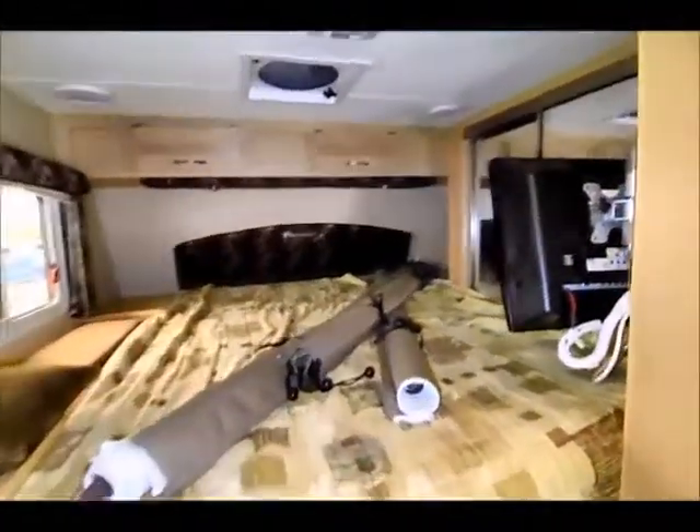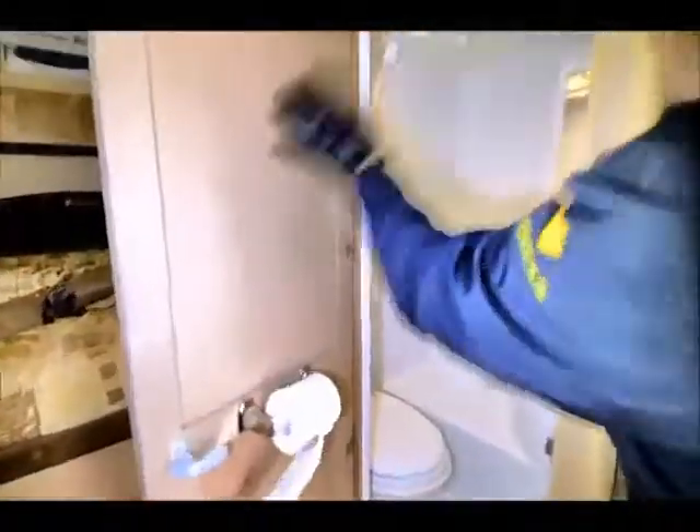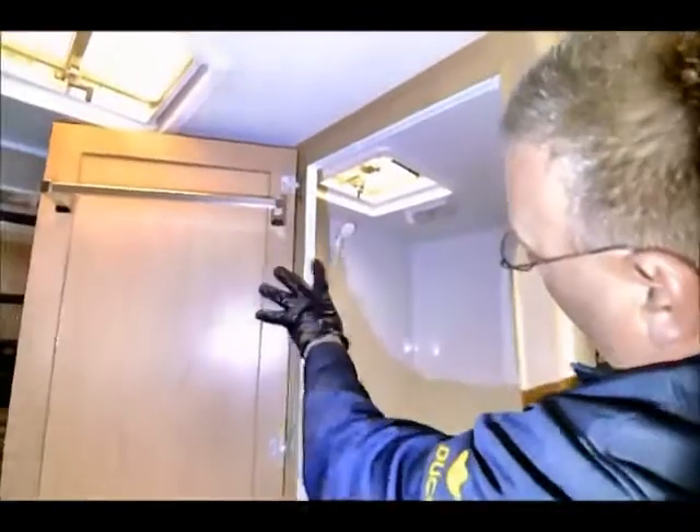Before we get too far forward, take a look at this nice feature: you've got an all-in-one bath here. You can use the shower, there's a toilet, and it's a pretty large shower. There's a sink in here also, so it's an all-in-one utility. There's a towel rack, and there's a ventilation fan up top as well, so if it gets steamy in there you can ventilate it.